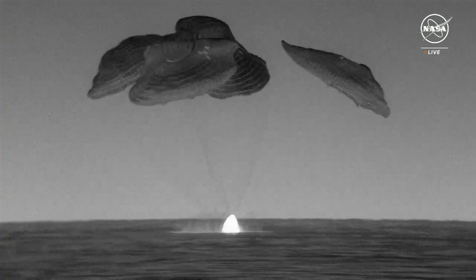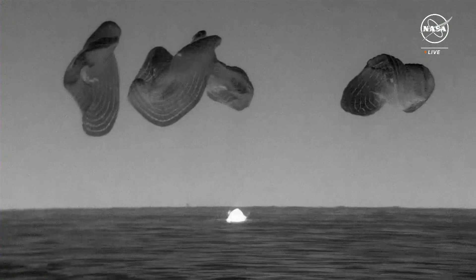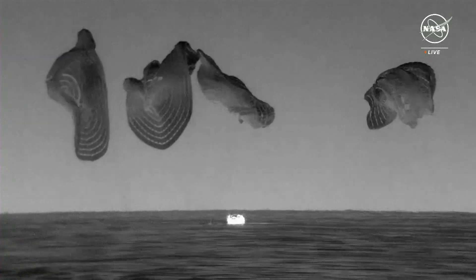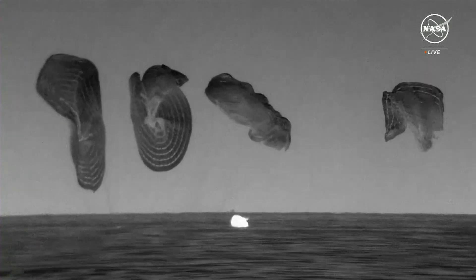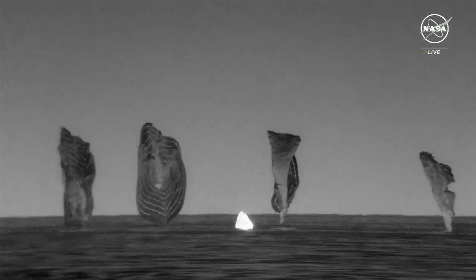What a beautiful sight. As you can see on your screen, we have Dragon splashdown. SpaceX copies. I see the same. Visual and audio confirmation — ready to approach.